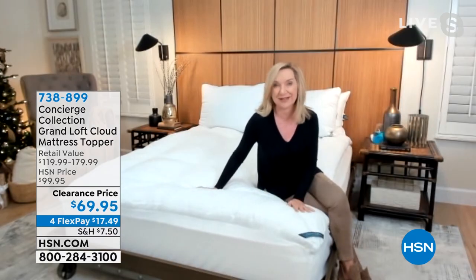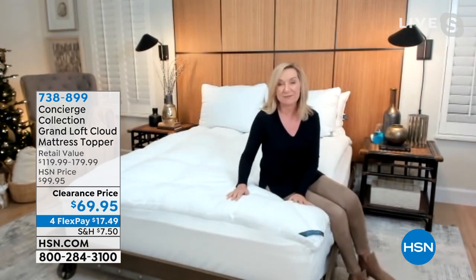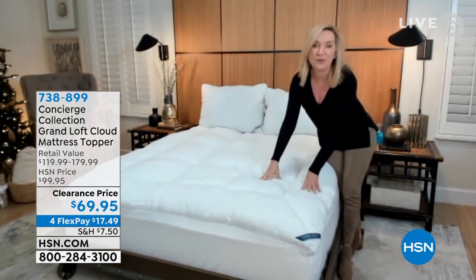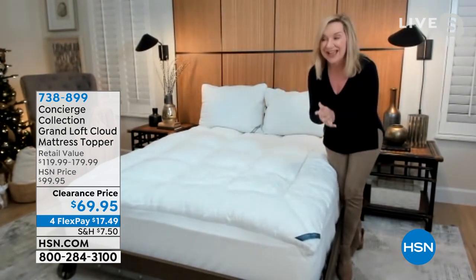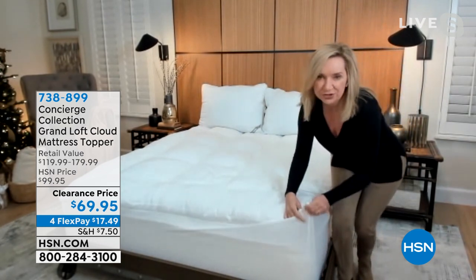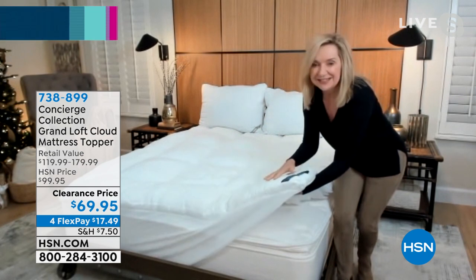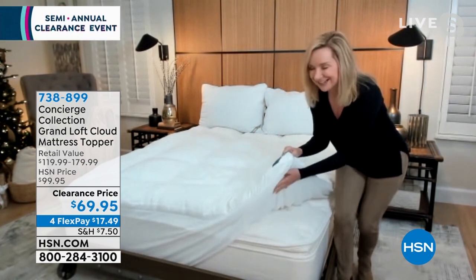This is from Concierge Collection, our exclusive brand of basics here at HSN, and I think we do toppers better than anyone in the industry. In fact, this is the loftiest topper we've ever done — with four times the fill of any mattress topper out there. Think of the mattress you're on right now: maybe it's a little tired, maybe it's a little firm, and you want to give it an instant updated makeover. This is going to give you about four inches of loft instantly.